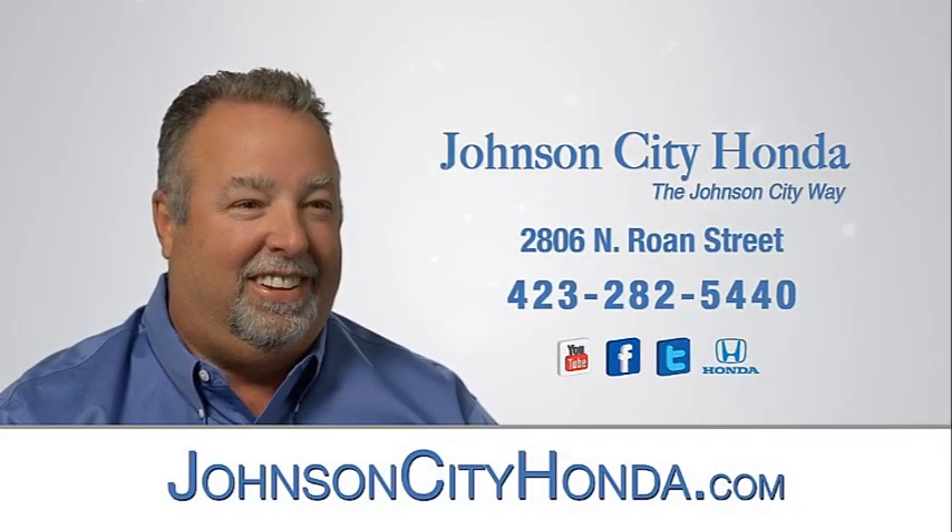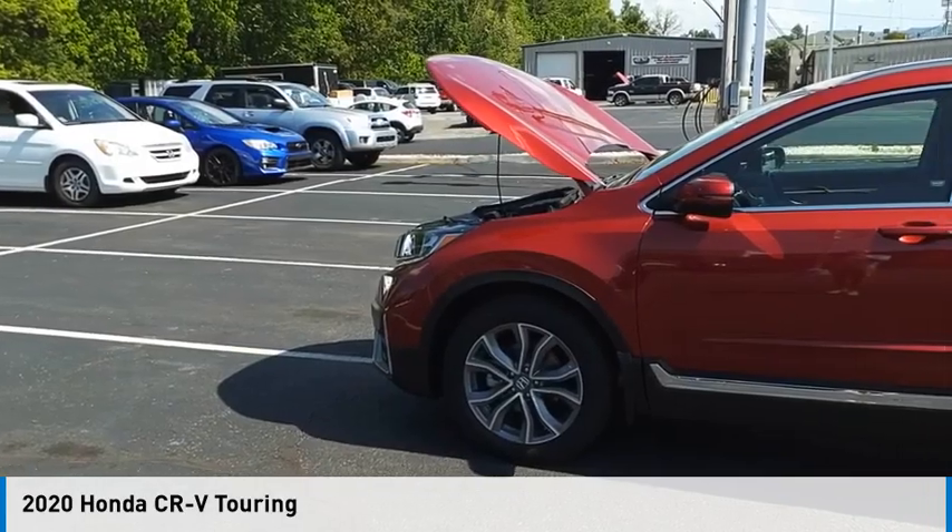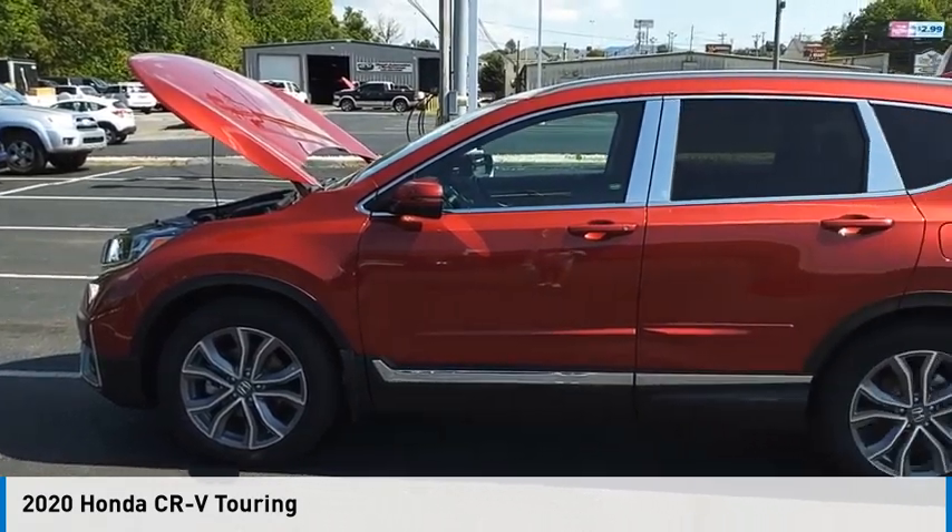Johnson City Honda. We are pleased to show you the 2020 CR-V.